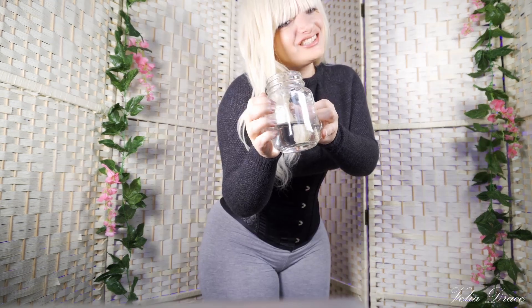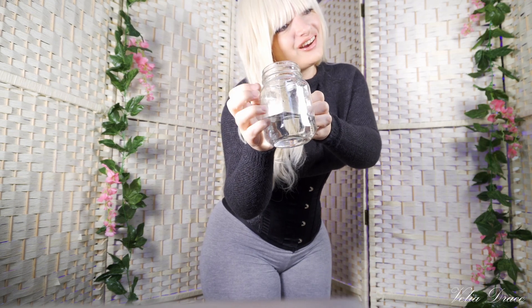I always start my day with a glass of water. It helps me hydrate at the very beginning of the day. After I drink my water, I start preparing my breakfast.